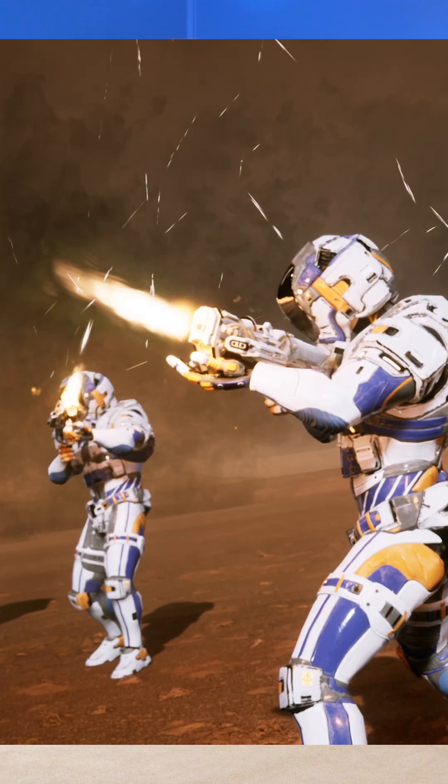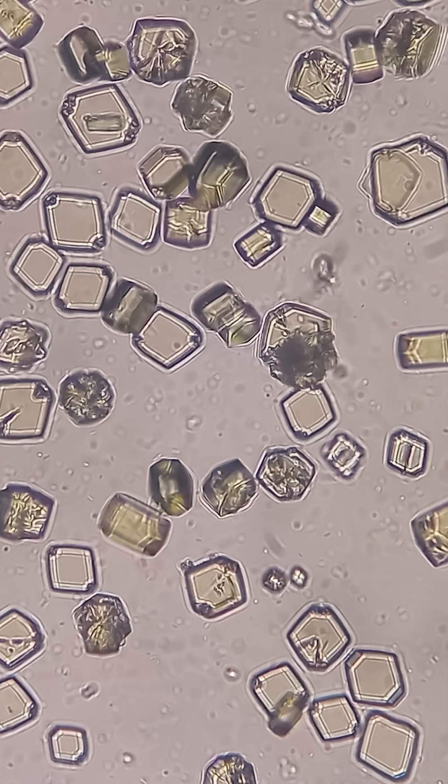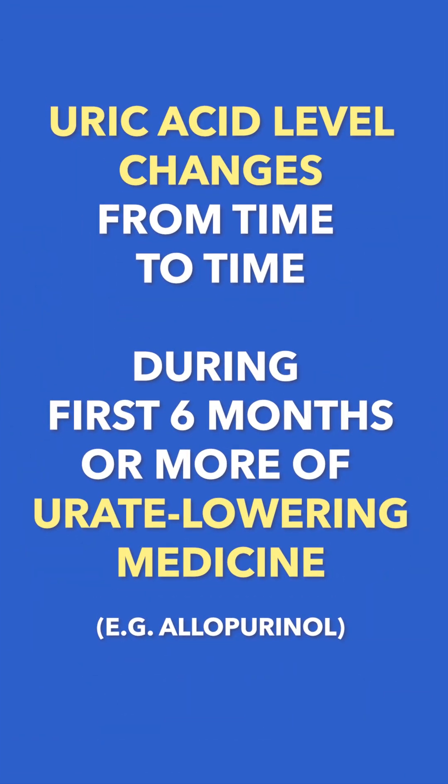This sounds perfect, so why would you need another type of medicine early on? One of the things that triggers our immune system cells to try to attack the urate crystals of gout, which causes the painful gout flares, is if our uric acid level is changing. And for the first six months or more of taking a medicine like allopurinol, our uric acid level does change from time to time as the urate crystals are being melted. So most people will need to take an anti-inflammatory medicine during this time to try to prevent gout flares.